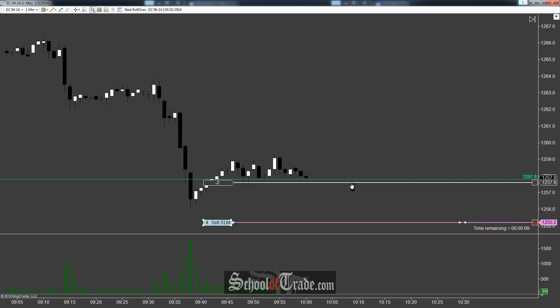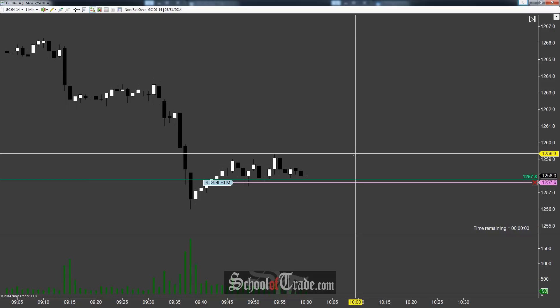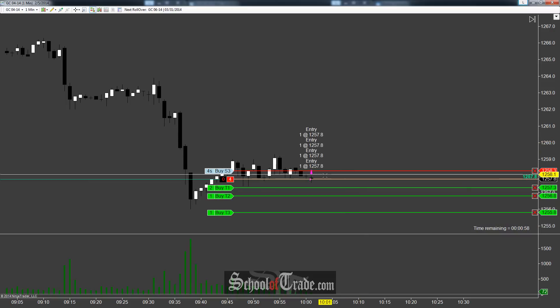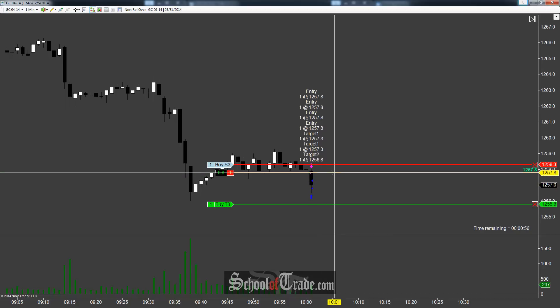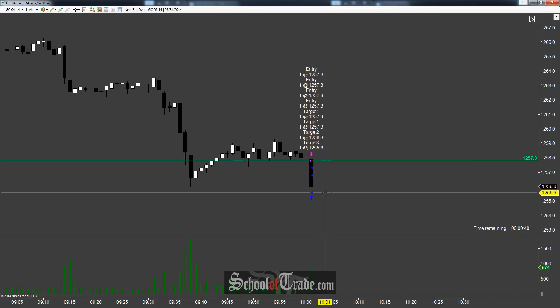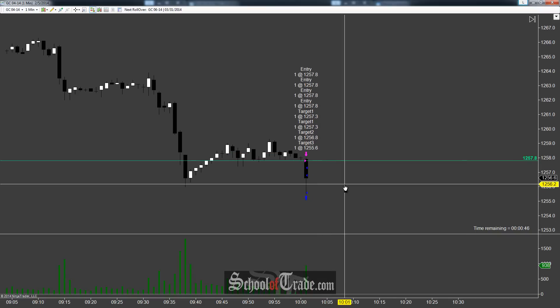We'll give it just a little bit of time waiting on the clock down there, and we want to wait for a couple seconds before that move happens. Then we can drop it now — three seconds before. Looking short at 1257.6, we actually got quite a better fill than we were looking for. 1257.8 is where we got filled. A huge push down immediately filled all of our contracts short. Perfect.